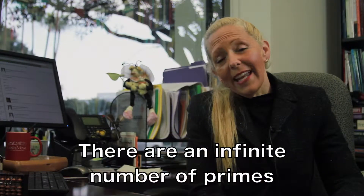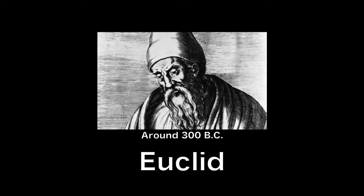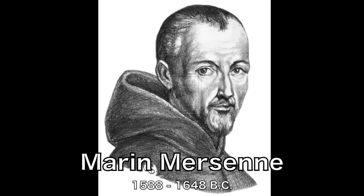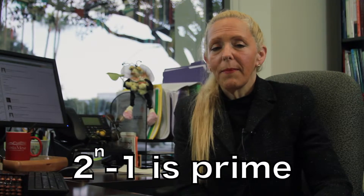There are actually an infinite number of primes. This was proved by Euclid more than 2,000 years ago. A 17th century French monk named Marin Mersenne proved that any number in the form two to a prime number minus one is prime. Thus, since there are an infinite number of prime numbers, there should also be an infinite number of Mersenne primes. But each one must be painstakingly proven to be prime rather than determined by assumption.